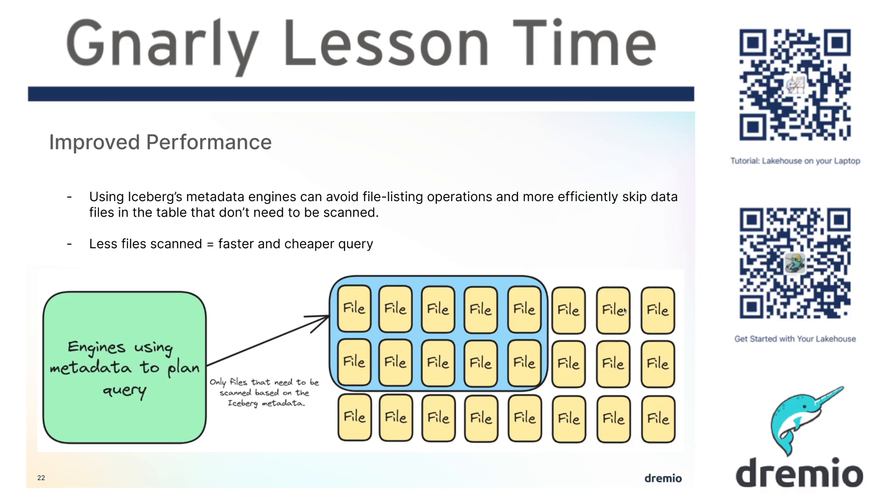Parquet files in particular — this would be much worse with a CSV or a JSON file — parquet files have what's referred to as row groups that generally have their own metadata, so I can take one parquet file and identify chunks of that file that I may not need to scan. So I could scan the individual files efficiently, but I wasn't able to skip opening up the file entirely, because I still would need to open up the file to read the metadata for those row groups.